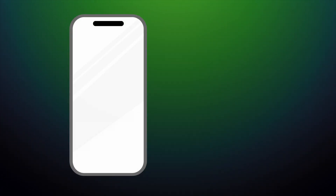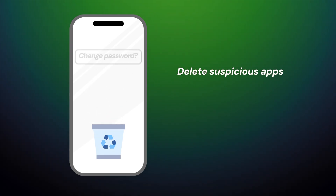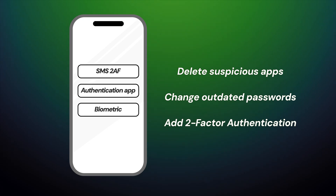I also suggest deleting any suspicious apps from your phone, since hackers could be using them to access your data. Then I advise changing the passwords on any sensitive accounts like banking apps, social media, and emails, and adding two-factor authentication so that all future logins have a boost of security.